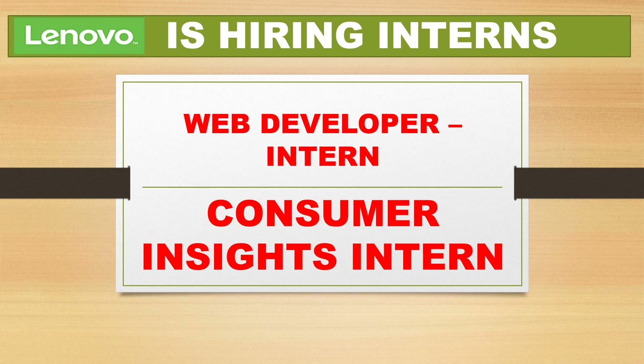You can apply for both positions — whichsoever position suits your skills and the eligibility criteria. Let me tell you who can apply and how you have to apply for both positions.